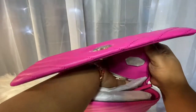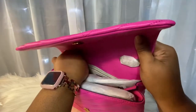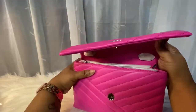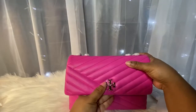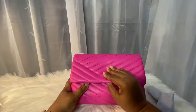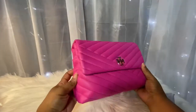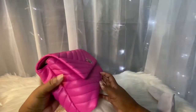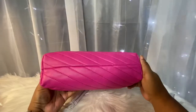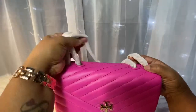She also has a back zip that has a leather pull. It's a smaller pocket, but it's still a nice size. I really like this bag and I love this pop of Crazy Pink — that is a great name for the color. This is my favorite color, so I am so happy that I was able to add this bag to my handbag collection.